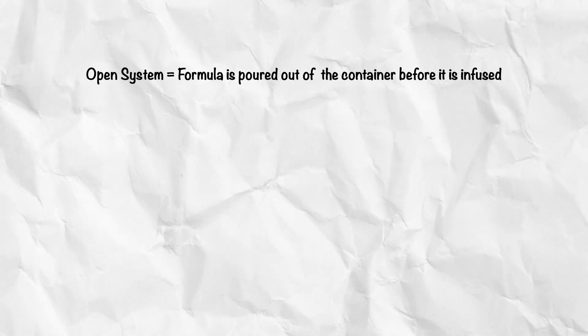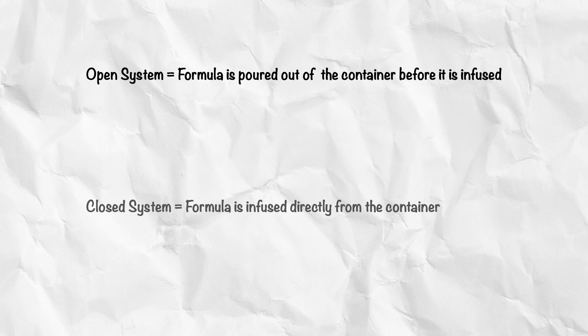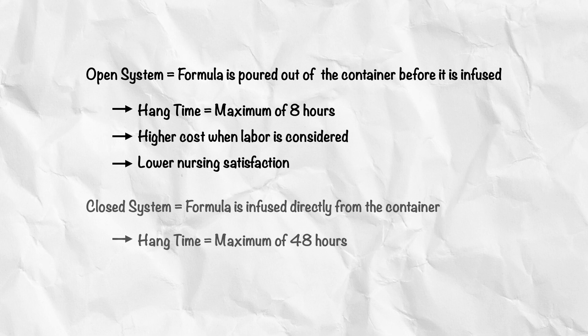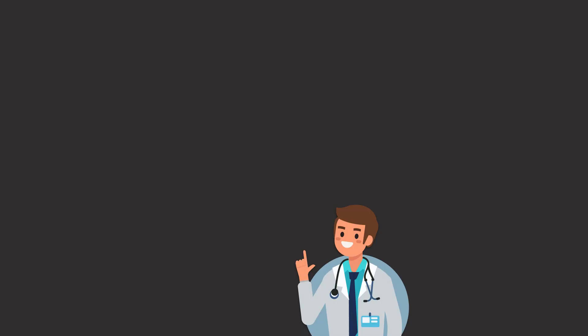In summary, the open system is when formula is poured out of the container before it is infused. The closed system is when formula is infused directly from the container. The open system has a maximum hang time of 8 hours in a medical institution, while the closed system has a maximum hang time of 48 hours, as long as the tubing remains the same. The open system also appears to have higher cost when labor is considered and may lead to lower nursing satisfaction, whereas the closed system may lead to superior nutrient delivery. Thank you for watching, and I hope to see you again soon.